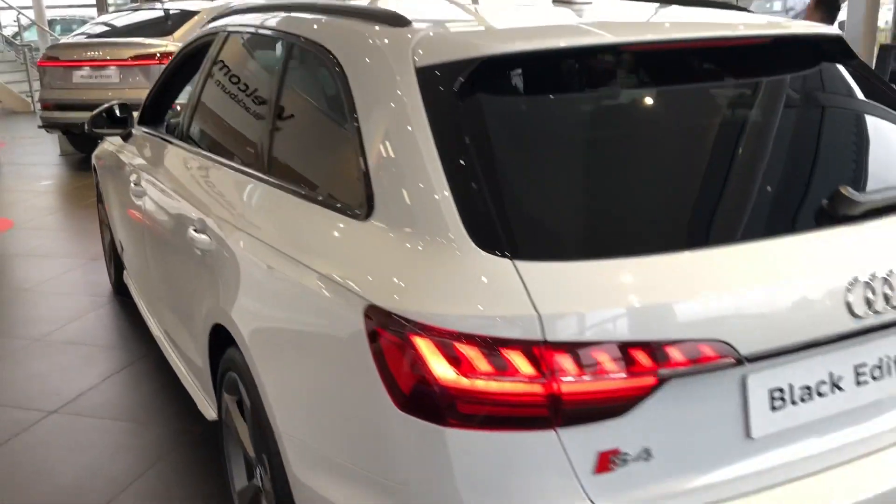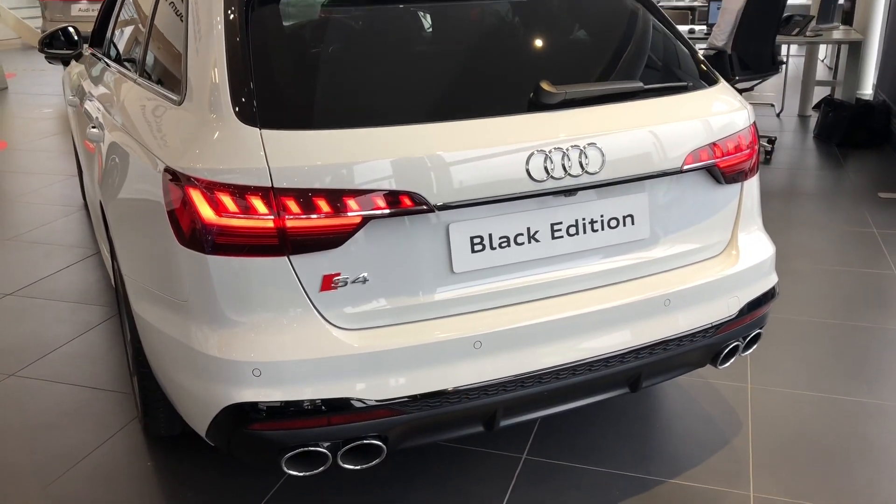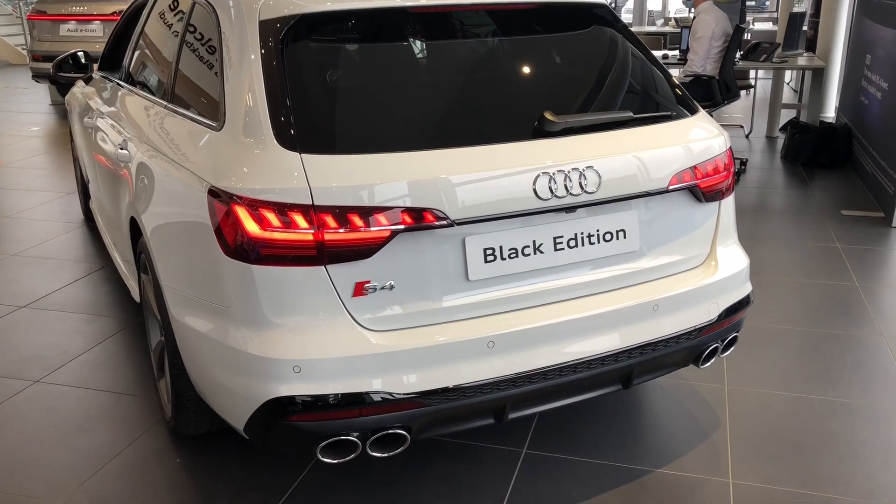There's the black styling package including privacy glass as well as the S-line spoiler and a rear view camera. It also comes with the windscreen with acoustic glazing.